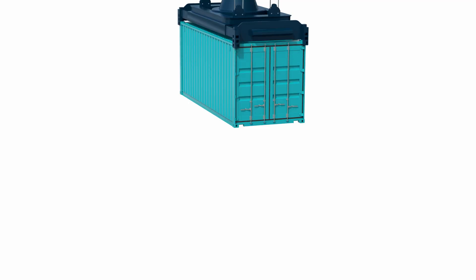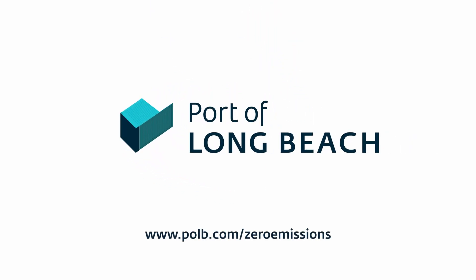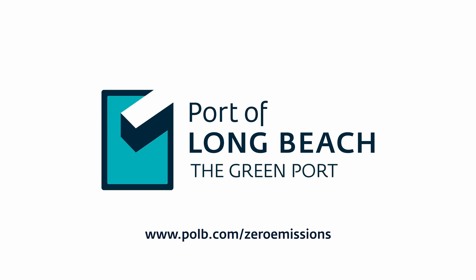To find out more about all the zero emissions projects currently taking place at the Port of Long Beach, please visit www.polb.com/zeroemissions.